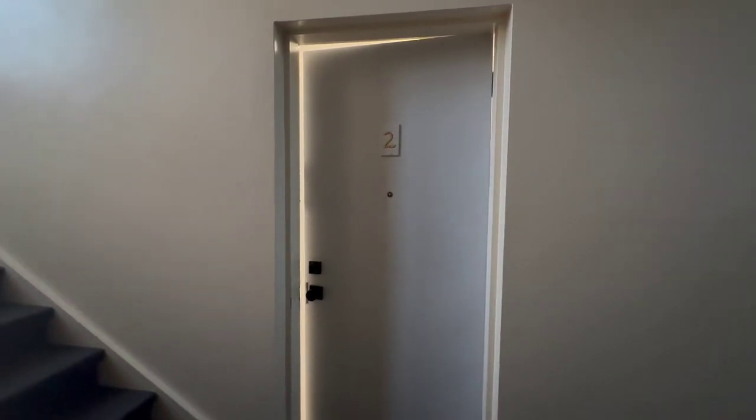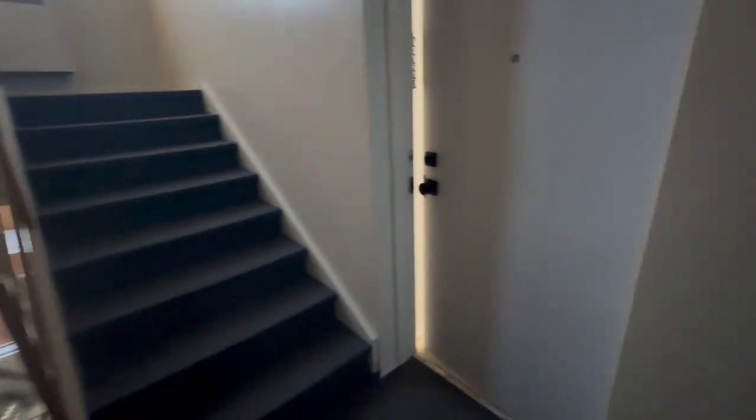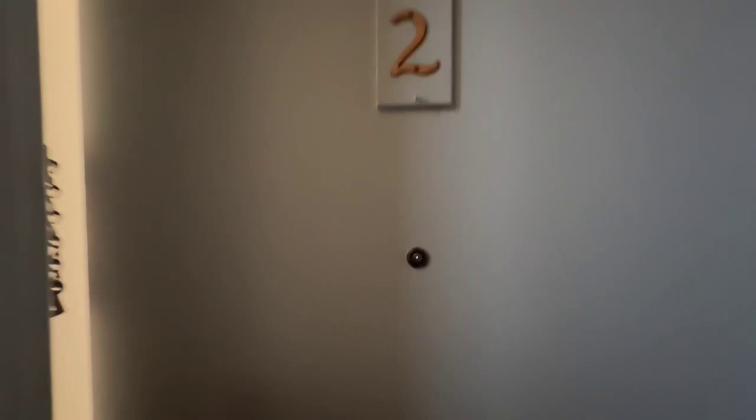Welcome to 481 Ontario, Unit 2. This is in a beautiful five-plex, beautiful brick building on Ontario Street, corner of Regent and Ontario in the West End of Sudbury.